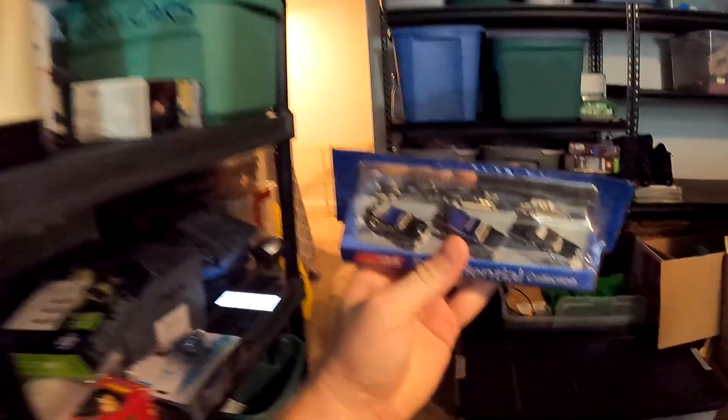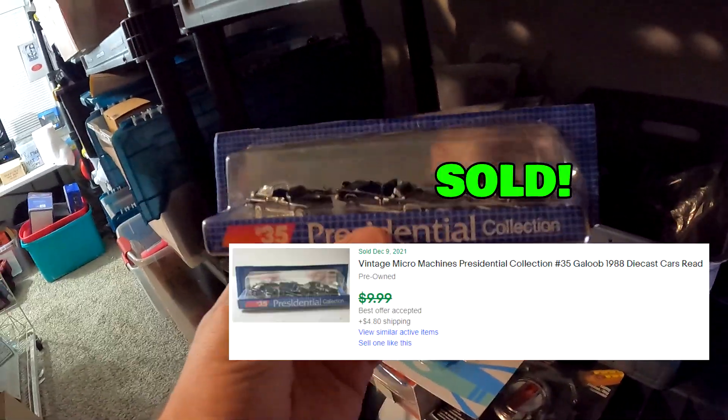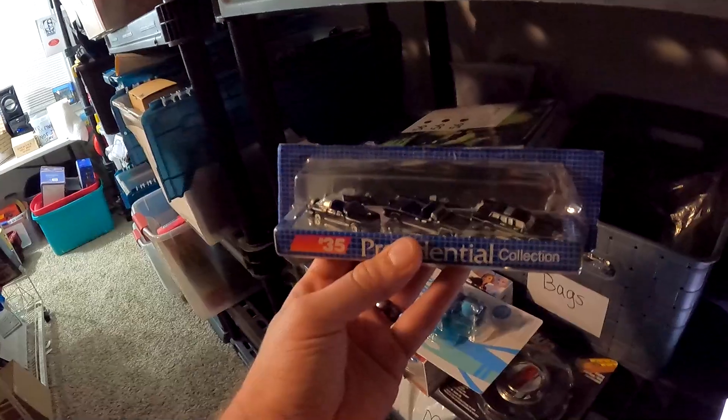Over here in D3 we got this set of Micro Machines diecast cars. There's no full packaging, just the bottom part — I disclosed all that. This is from the diecast car storage unit and it sold for $6 plus shipping.